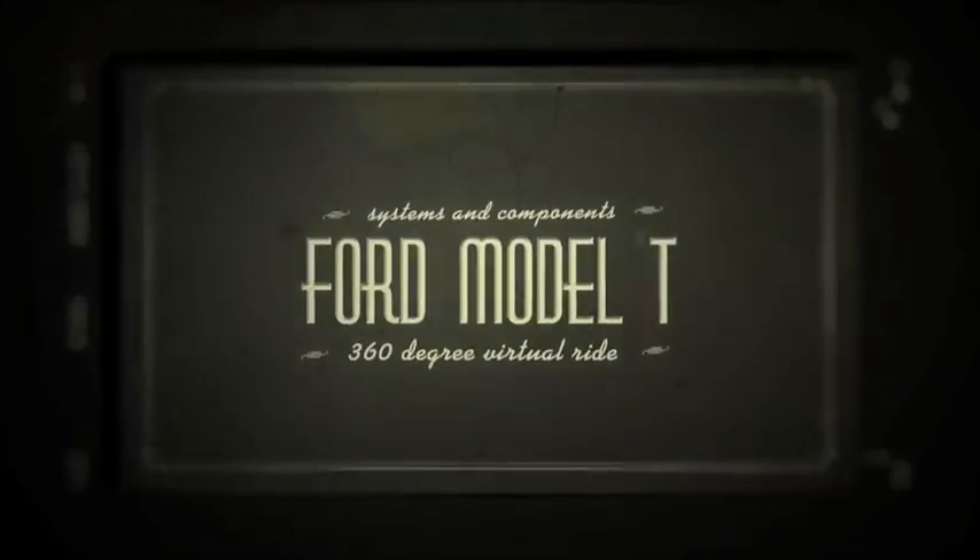You are the driver of this ride through history in a Ford Model T. In this interactive poster, you select and learn about different systems and components that make up the Model T. Hop into a vintage Model T and take a scenic 360-degree virtual ride through the countryside.